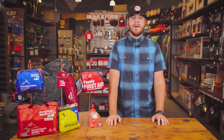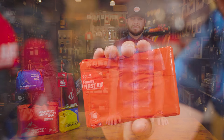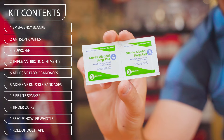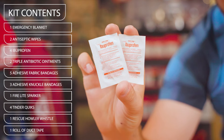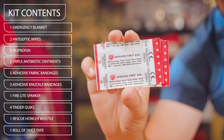With all the baseline medical equipment that you'd need, plus a bunch of other bare bones survival essentials, this kit includes an emergency blanket, antiseptic wipes, 200 milligram ibuprofen, triple antibiotic ointments, adhesive fabric bandages, and adhesive knuckle bandages.